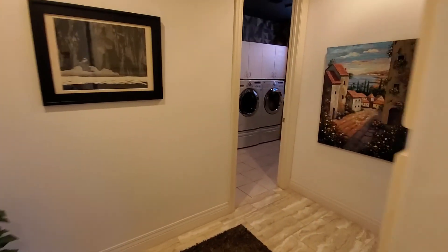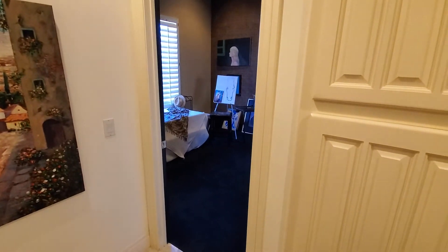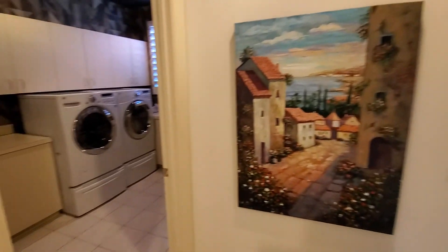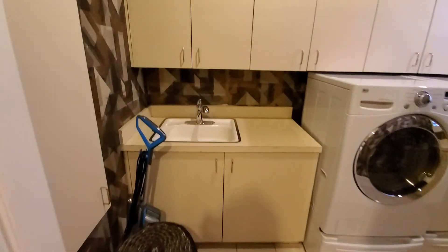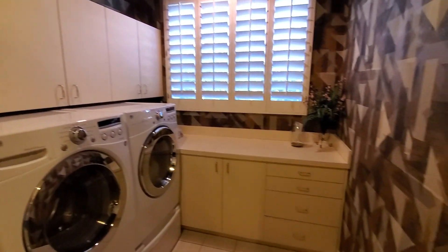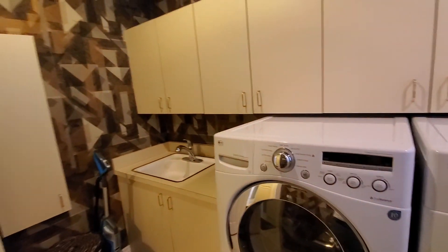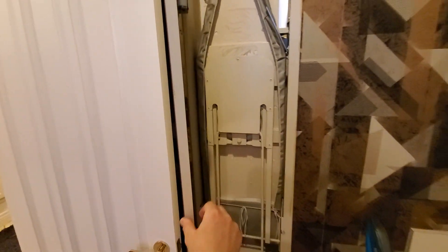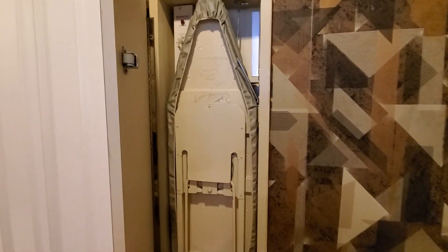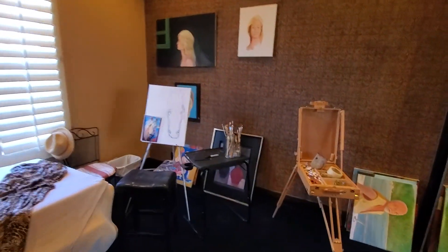Coming in from the garage, right off to the right you have the laundry area and then an additional small bedroom. The laundry area has a utility sink, uppers and lower cabinets, plenty of space in here. I believe this is a fold-down cutting board — yep, so a space for that.